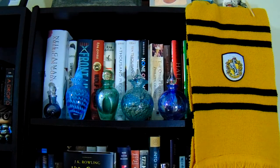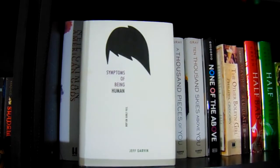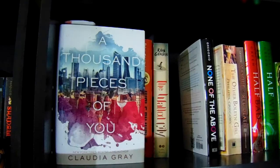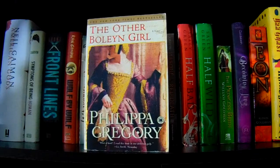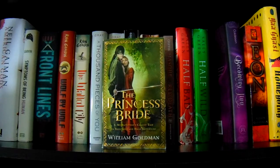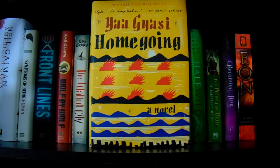This is the top shelf on my second bookshelf, which starts with authors' last names beginning with G. The decoration I have is my Hufflepuff scarf and some decorative perfume bottles I've been collecting since I was a little girl. The first book is American Gods by Neil Gaiman, then Symptoms of Being Human by Jeff Garvin, Front Lines by Michael Grant, Wolf by Wolf and The Walled City both by Ryan Groudon, A Thousand Pieces of You and Ten Thousand Skies Above You both by Claudia Gray, None of the Above by I.W. Gregorio, The Other Boleyn Girl by Philippa Gregory, Mask of the Red Death by Bethany Griffin, Half Bad and Half Wild both by Sally Green, The Princess Bride by William Goldman, Becoming Gin by Laurie Goldstein, Aeon by Alison Goodman, and lastly Homegoing by Yaa Gyasi.